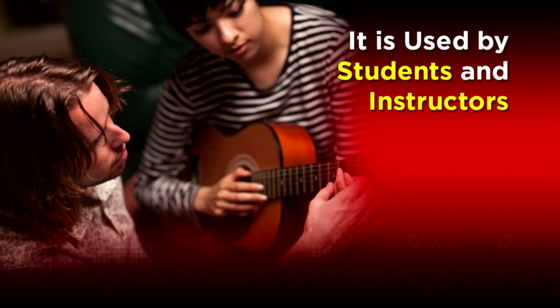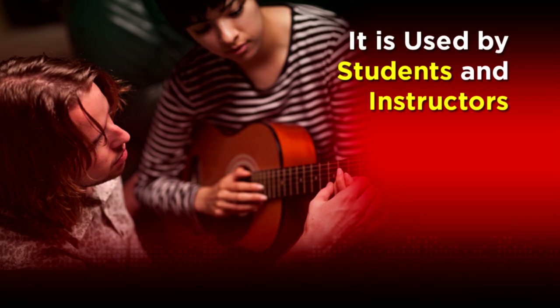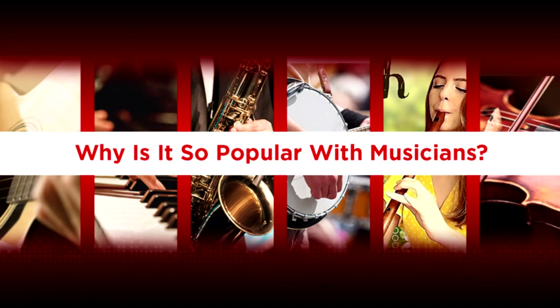And it is used by students and instructors. It is widely used for practice, but it is also used by people that perform when they need to change the key or tempo of a song. The big question — the $64 question — is why. Why is it so popular with musicians from all walks of life?